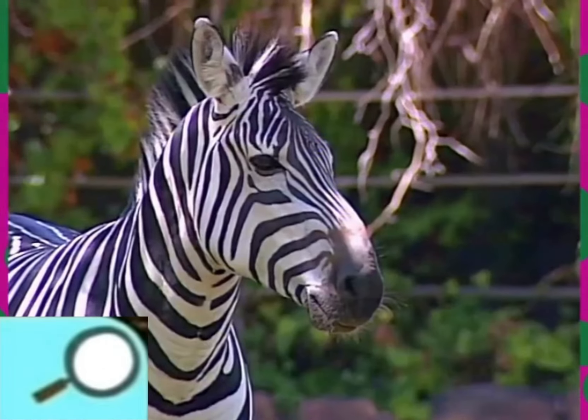I definitely need to get a picture of these guys. Good idea. Now, let me see here. You know, it must be this camera. Oh, well.